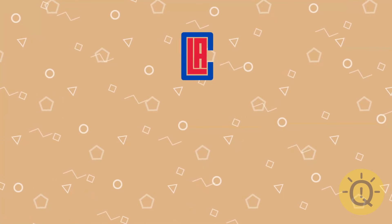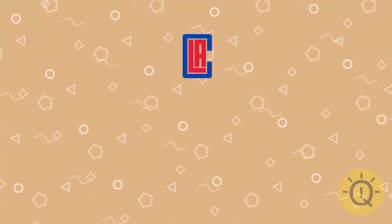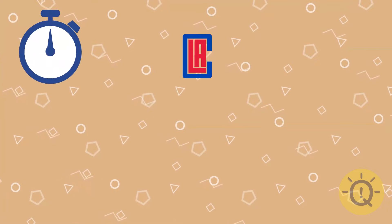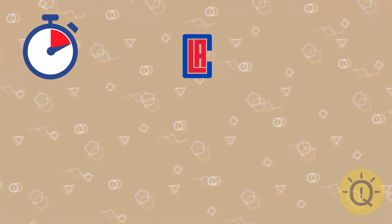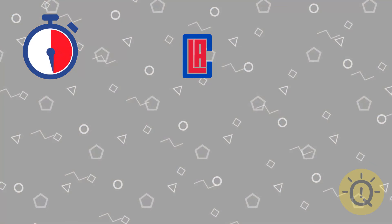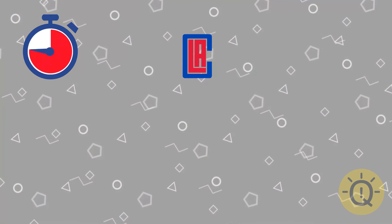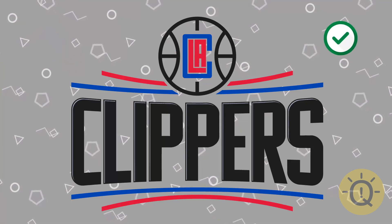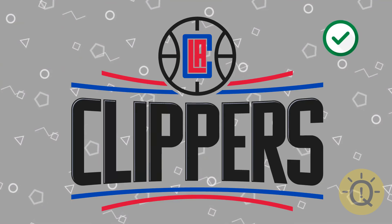What about this one? I removed a part that would give you a hint, so try guessing by only having this. Here's the whole logo — Los Angeles Clippers, a basketball team.